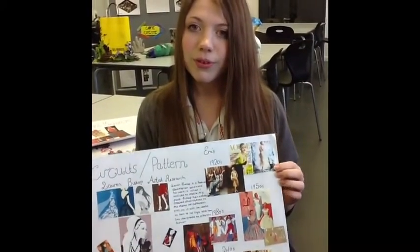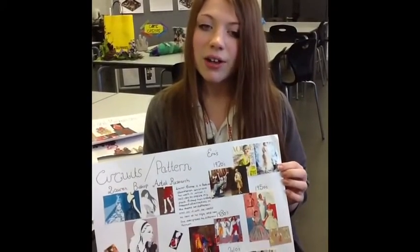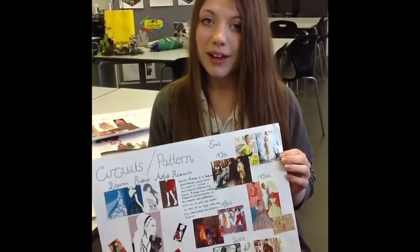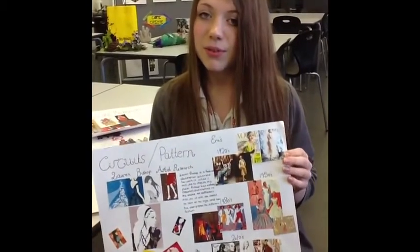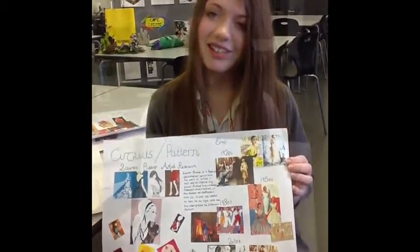I'm Emma and my piece is going to be based on four fashion illustrations showing the difference of fashion changing over different eras and how it comes back around, so different fashion trends can come back around, so that some pieces nowadays will be inspired from the 1920s and designs like that.